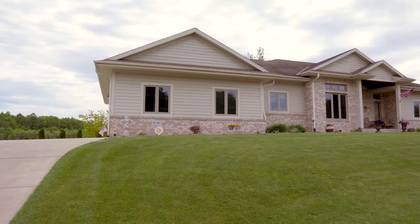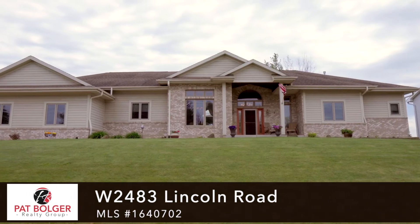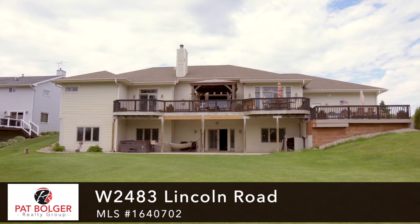Hi, this is Pat and Bonnie with the Pat Bolger Realty Group. Today we're at our newest listing on Lincoln Road. It's a huge ranch — over 4,400 square foot executive ranch out in Ashokan, where it does have the Xonia mailing address. It's actually in the town of Ashokan, which is just outside of Mekonawai.